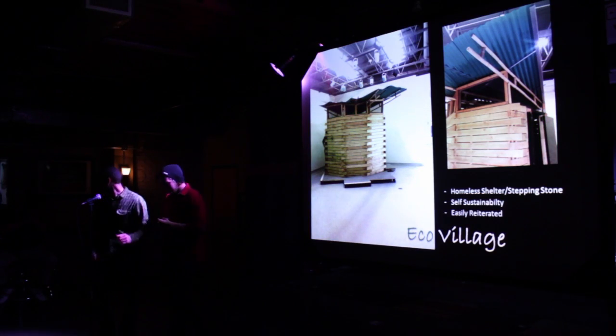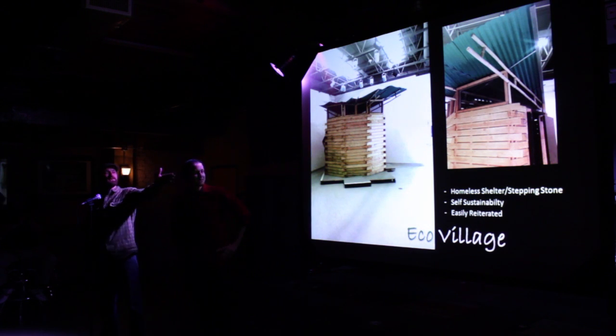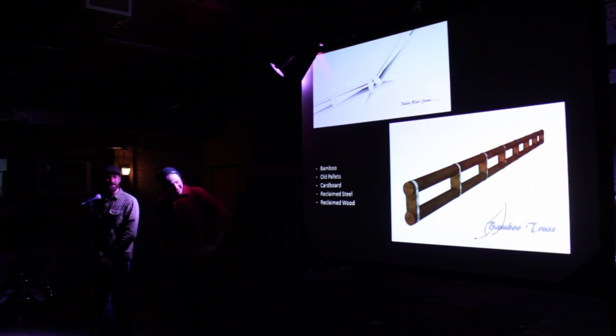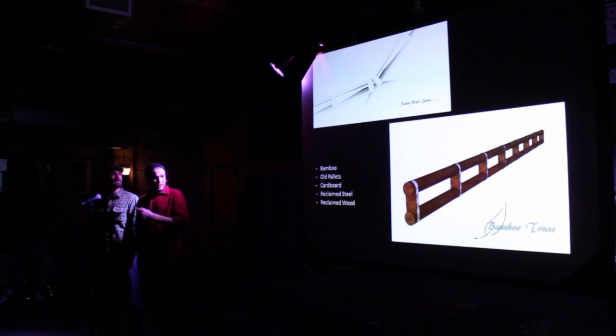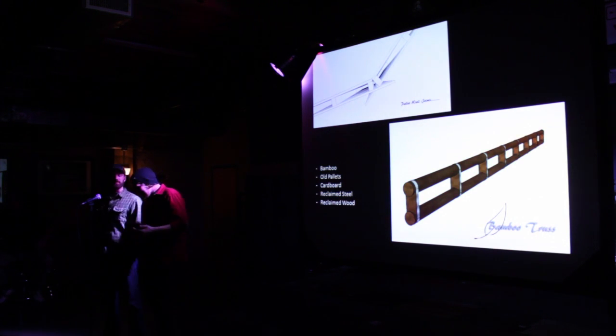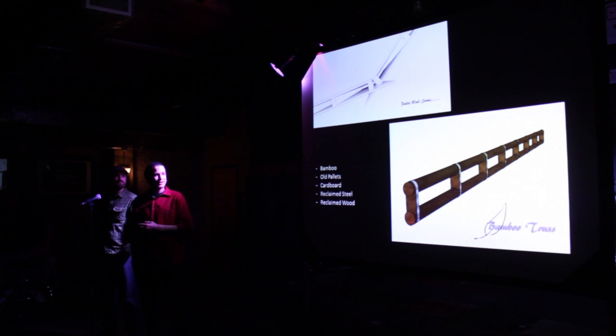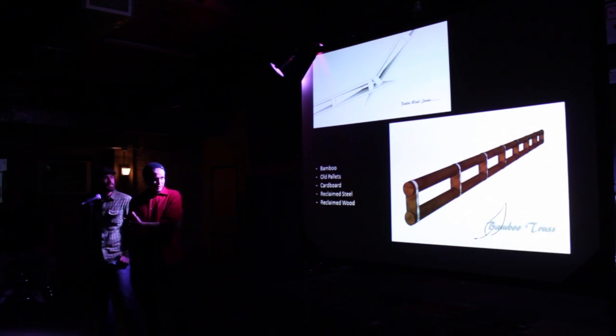So along with those three criteria, this brings us to our first project we want to share with you. This is a project we did concurrently with Fresno State and Arthur Dyson — he's an architect. It's a homeless shelter, but more importantly, it's a stepping stone for the homeless to go from homelessness back into society. The material we chose was bamboo and pallets — it was not easy. There was no real conventional construction method for bamboo, so we had to develop our own bamboo truss to hold up the roof system.